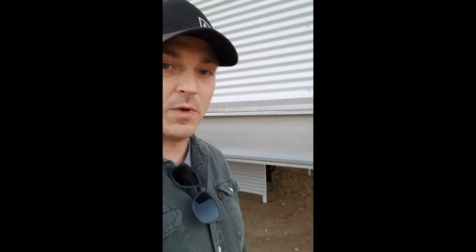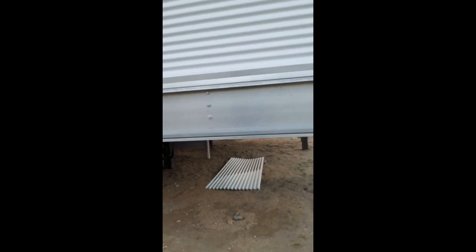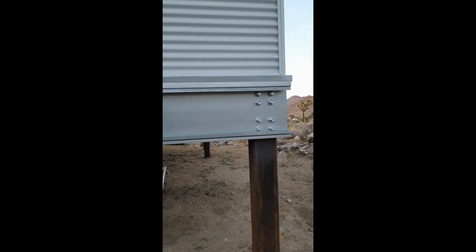Hey, it's Andrew again. I'm on the outside of a Blue Sky Building System home that we designed in Joshua Tree. A lot of people ask about this raised frame and why we do it. You can kind of see here — this thing is stilted and raised above the ground.